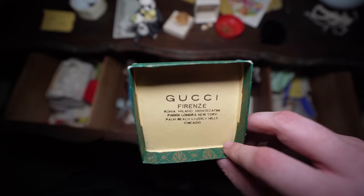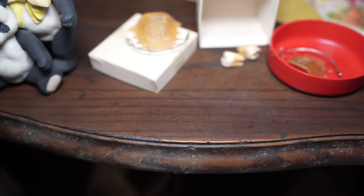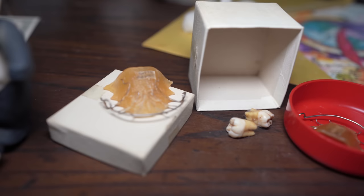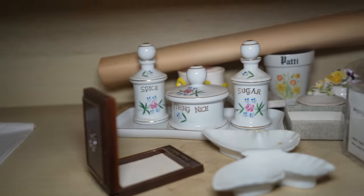Gucci — look at that! And look — oh my gosh, there are teeth in there. Whoever Patty was — Patty was the wife, I believe — she was the artist of this place. She did all the artwork and she is very talented. I am blown away by some of the art pieces she's done. Her name is written on everything in here — it says 'Patty' on that cup. Sugar, spice, everything nice right there.